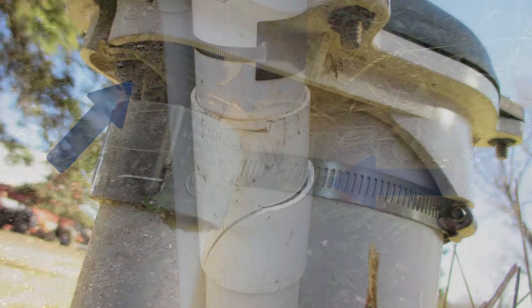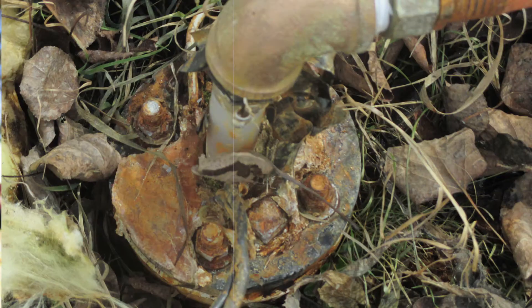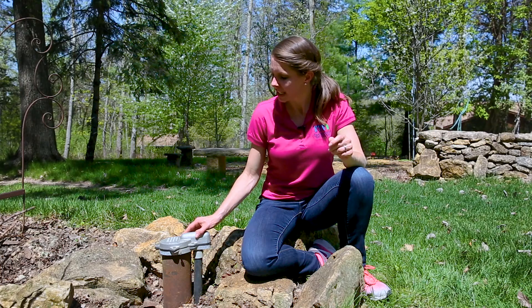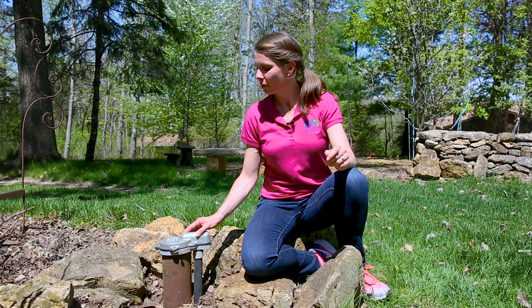Inspecting your well is actually pretty simple. Just look for any signs of cracks, holes, corrosion, any loose wires, or any other type of damage. Make sure the well cap is securely attached, that it's not broken or missing.